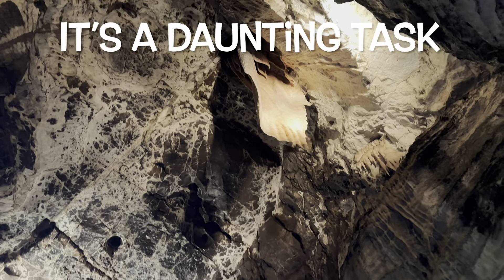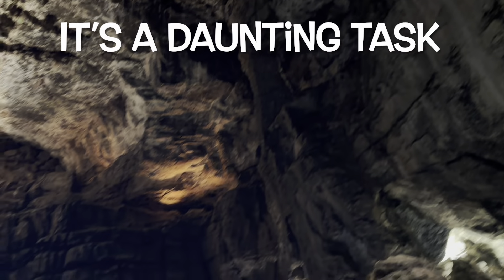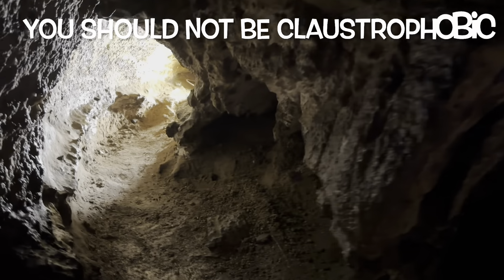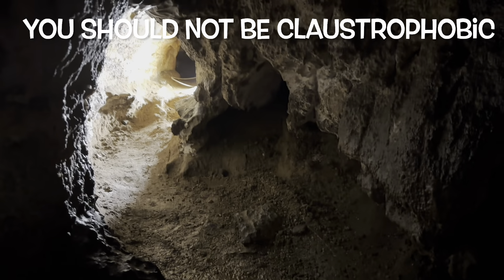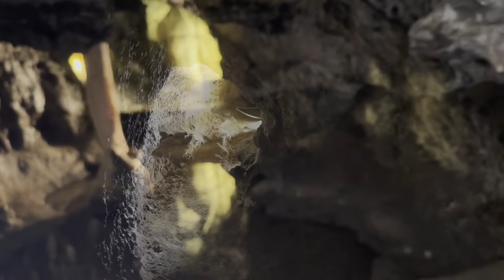Exploring caves is a very daunting task. It requires a lot of stamina, skills, and courage to accomplish. And the most important thing — you should not be claustrophobic, as the passages inside the caves become really, really narrow.